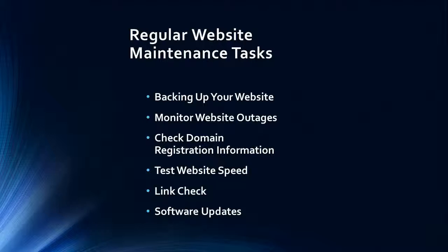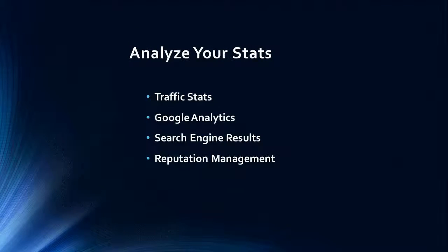Link check — links become broken over time with changes within the site, and if you referenced someone in one of your articles or somewhere else within the site, links could have changed or are broken. Software updates — third-party software like your e-commerce software, WordPress, and Joomla, for example, are always updating their software.